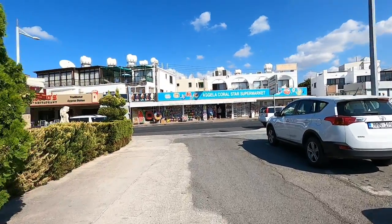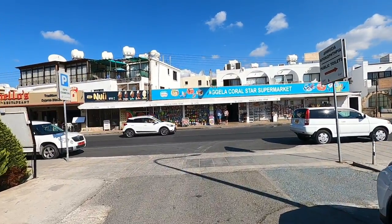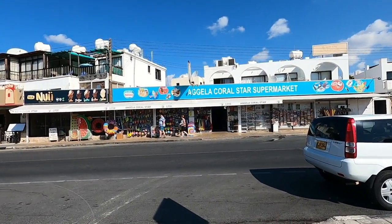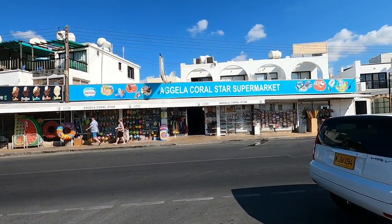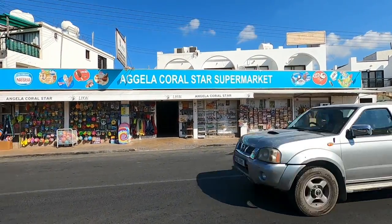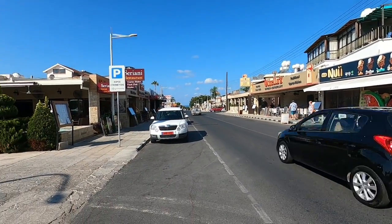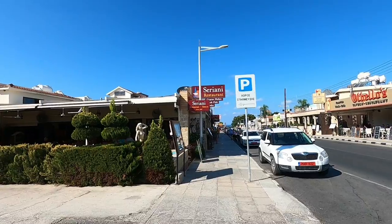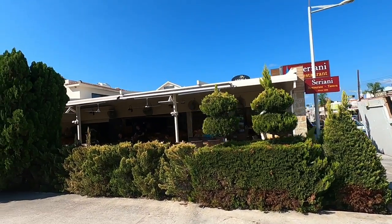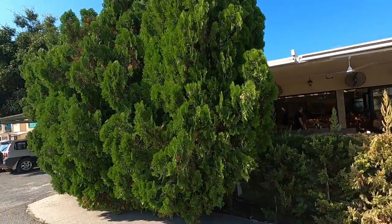Good morning guys, it's George from Cyprus Insight and today we're at Coral Bay Avenue. There are quite a lot of restaurants to choose from here. We've been staying up the road at Coral Bay and we're going to try the Serena restaurant and tavern - a very nice looking place with lots of shade and beautiful conifers outside.